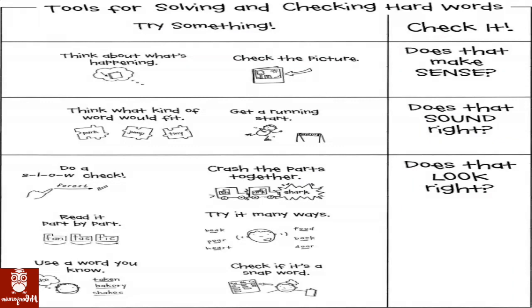Tools for solving and checking hard words: try something, think about what's happening, check the picture — does that make sense? Think what kind of word would fit. Get a running start — does that sound right? Do a slow check. Crash the parts together. Read it part by part. Try it many ways, using long and short vowel sounds. Use a word you know, and check if it's a snap word — meaning a word on the word wall. Does it look right?